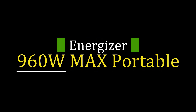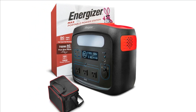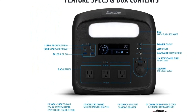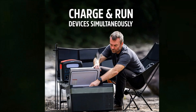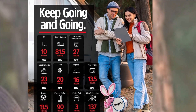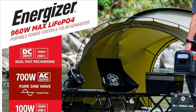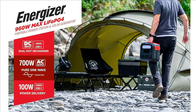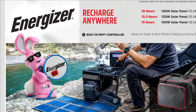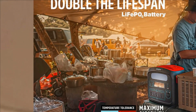Number 2: Energizer 960W Max Portable Power Station LiFePO4 Solar Generator. Using Lithium Iron Phosphate (LiFePO4/LFP) technology, this power station gets up to double the recharge cycles over traditional lithium-ion batteries, providing over 2,000 plus recharge cycles. It is ready for all your camping, off-grid, and emergency needs.